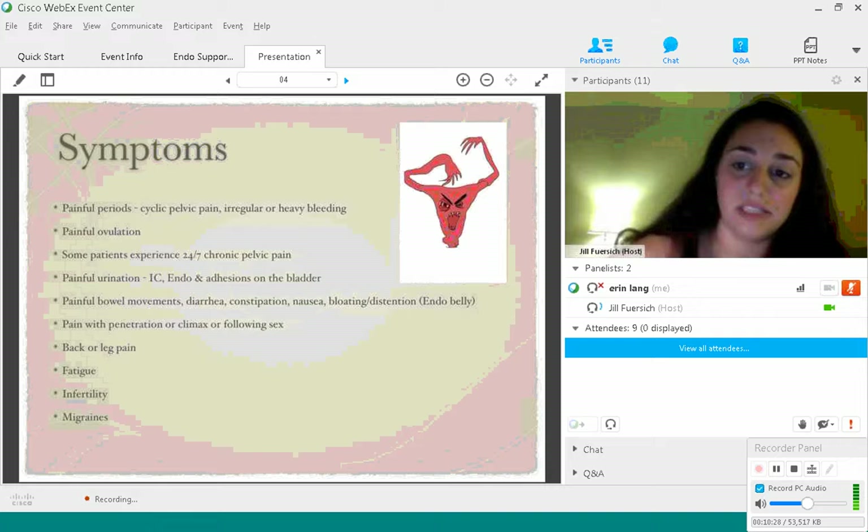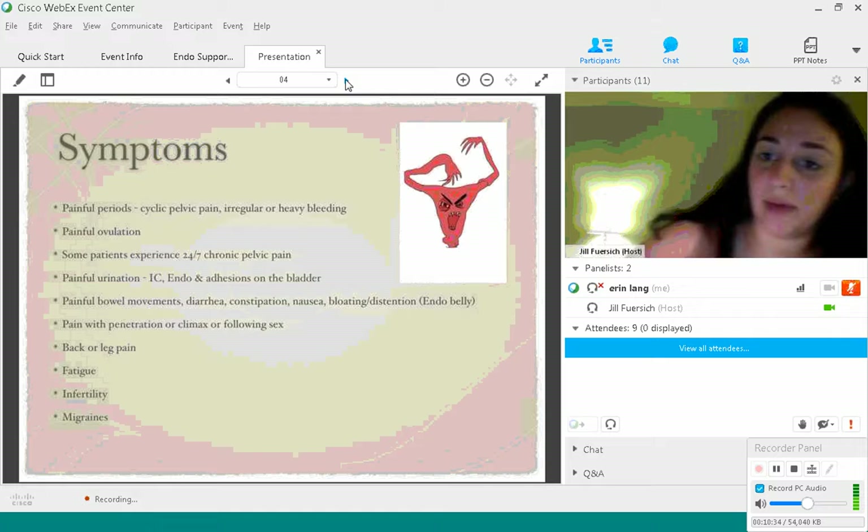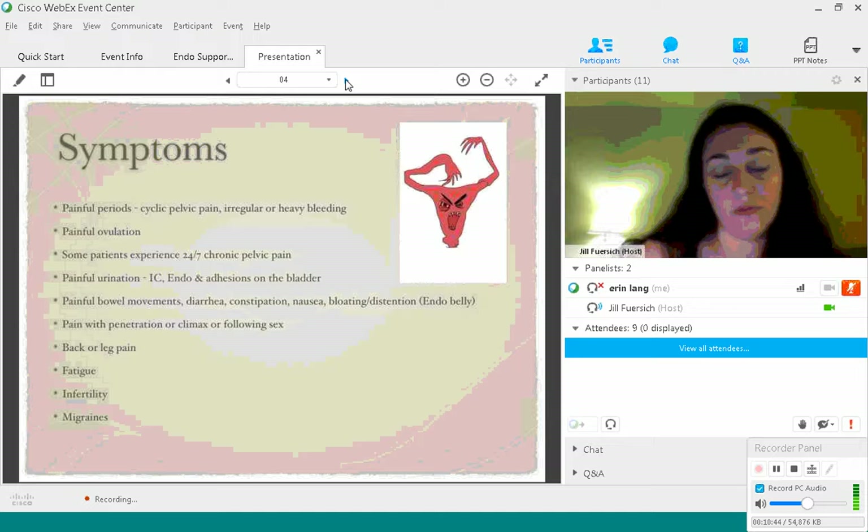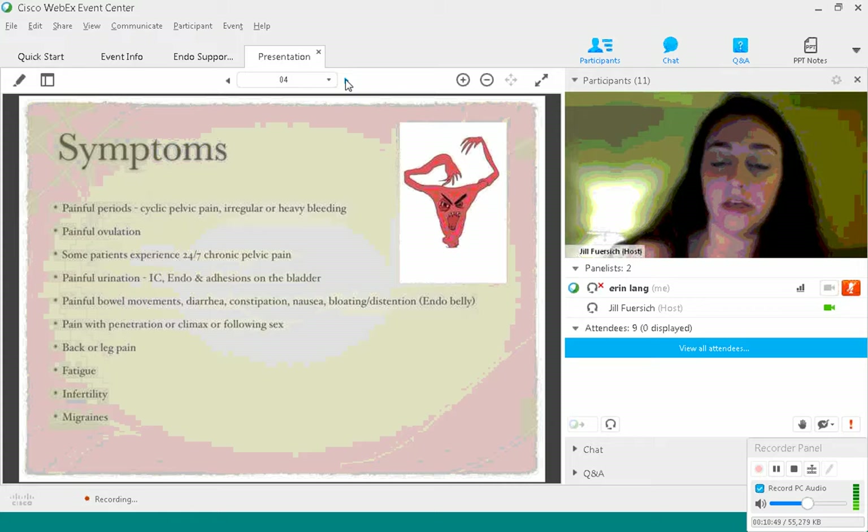Back or leg pain is another symptom, particularly lower back pain. Sometimes it's just the uterus pressing on your lower back, or depending on where the endometriosis is, you might feel pain in your back or your legs. Endometriosis on the sciatic nerve can cause leg pain, as well as endometriosis on the uterus or the sacral ligament.